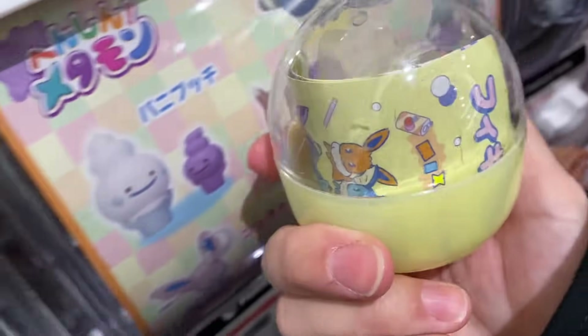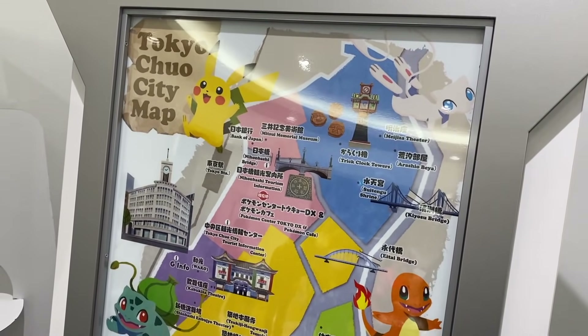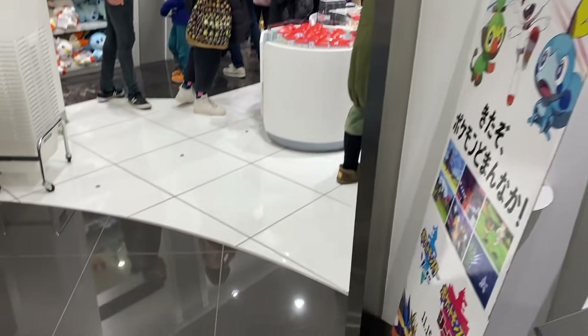Oh I got Jolteon! I have a map of some things in Tokyo here and then let's go inside.